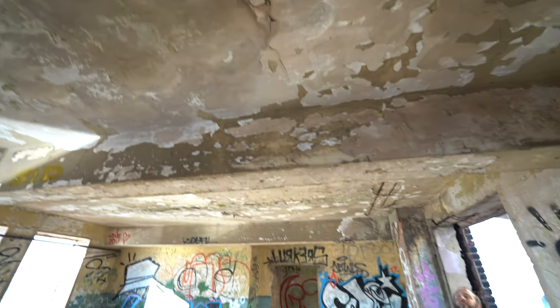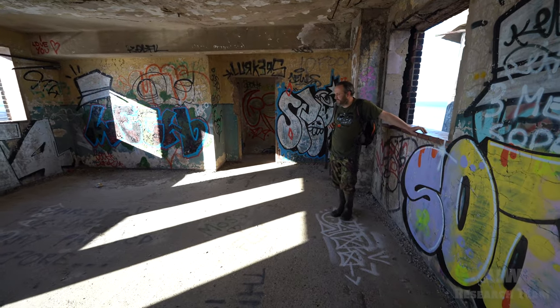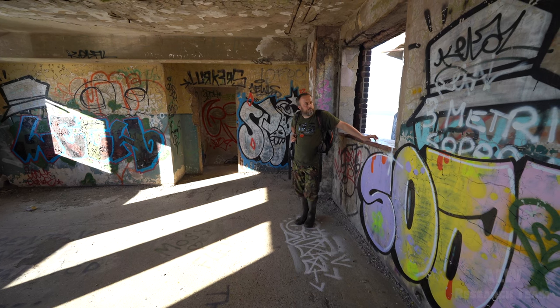And they've plastered the ceiling. So I'm pretty sure this was a dining hall - it makes sense. Nice and bright, quite big, lots of windows. They didn't really go crazy on windows in World War II type things, did they?